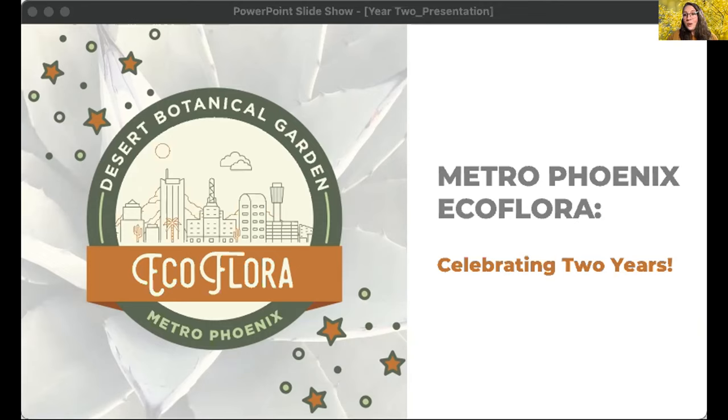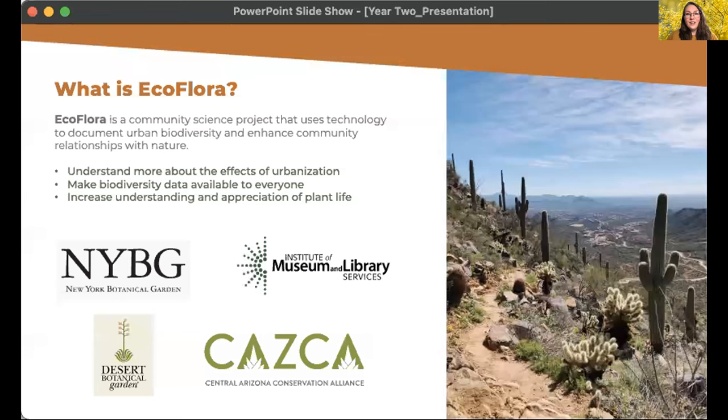I'm excited to see you all and share with you. We're going to start off with EcoFlora updates followed by our guest speakers, then we'll have a closing, and I welcome you to stay for some social time and games. So what is EcoFlora? EcoFlora is a community science project that seeks to understand more about the effects of urbanization, make biodiversity data available to everyone, and increase understanding and appreciation of plant life.